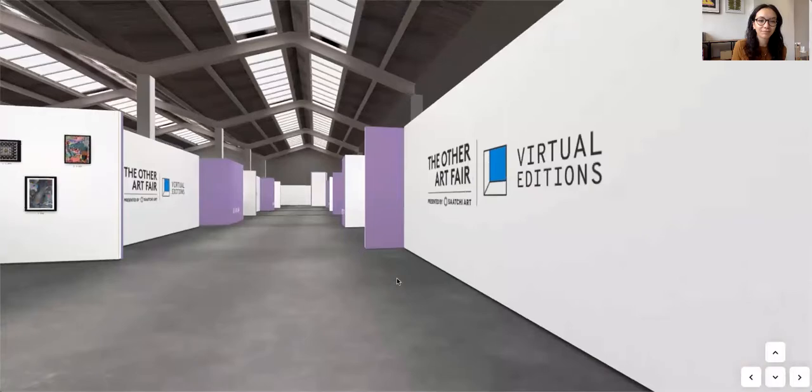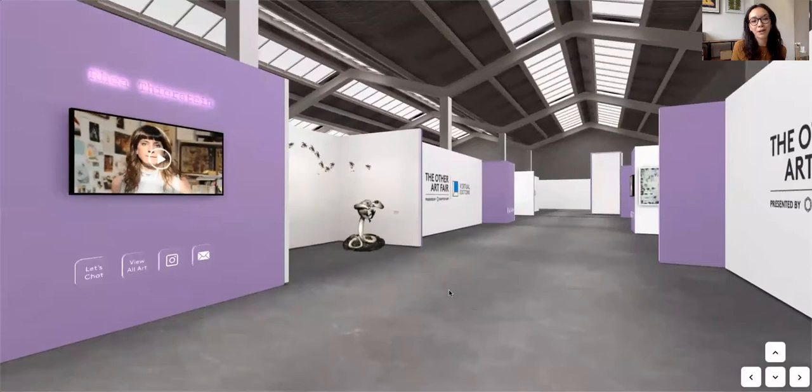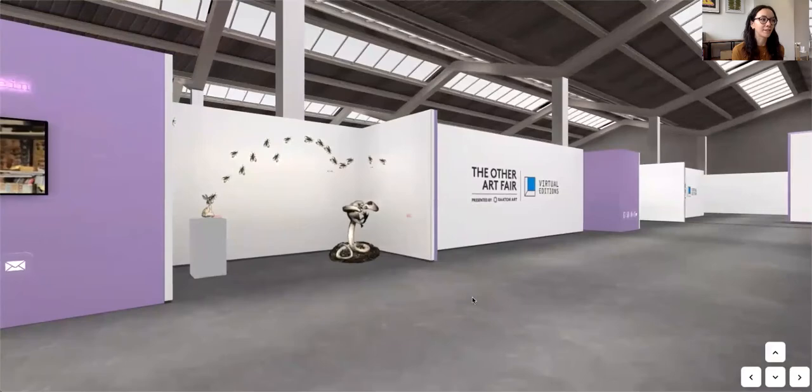Moving down, another incredible booth here on the left by Ria Thurstein. She's an artist and sculptor based in London and Kent, and she uses everyday materials to create these incredible sculptures. She has this kind of trail of wasps running through her stand, which looks amazing.